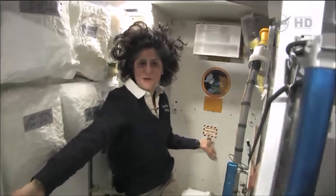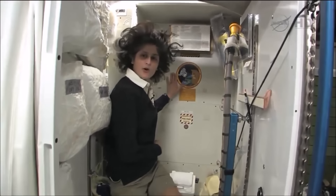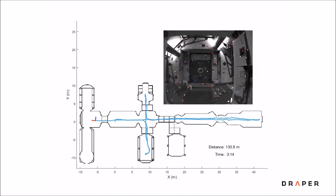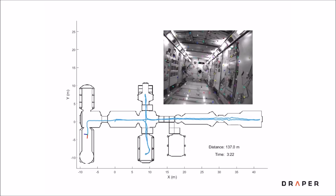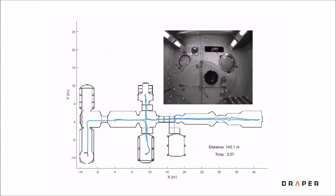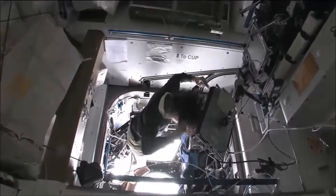Here we are at the throne — this is awesome. You might have noticed the little moon on the outside. This is our orbit.